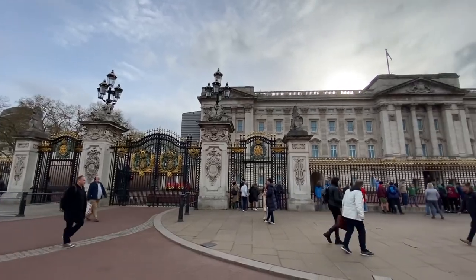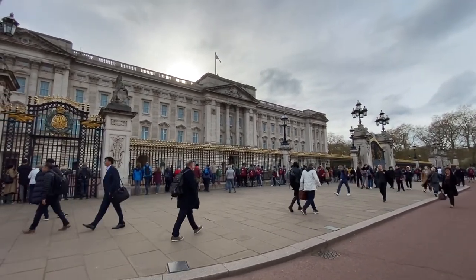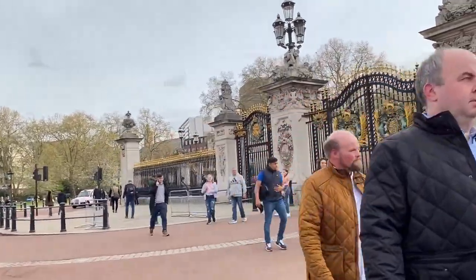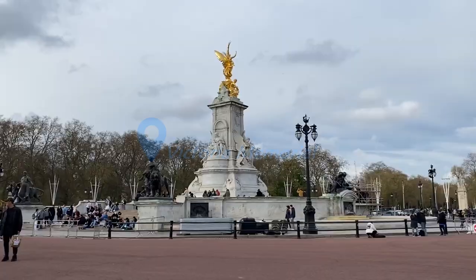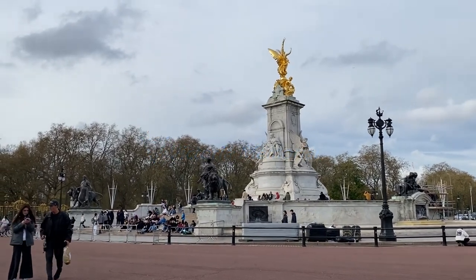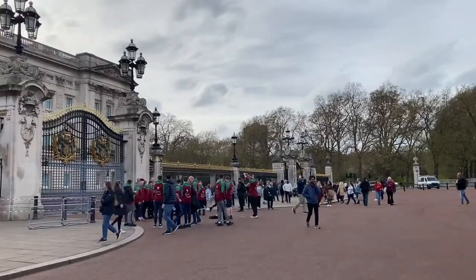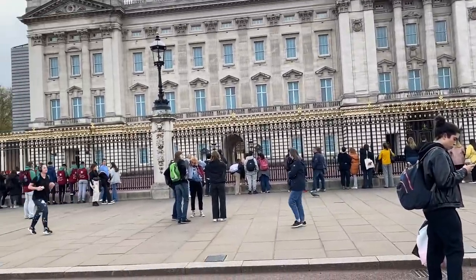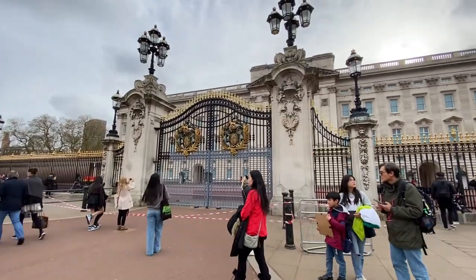So guys, this is the full view of Buckingham Palace — that's the facade. This is the other gate on the other side, and in front is the Victoria Memorial. There in the background is Buckingham Palace. As always, it's always full of people taking pictures — tourists, locals. It's really hard to find a good spot because there are so many people.